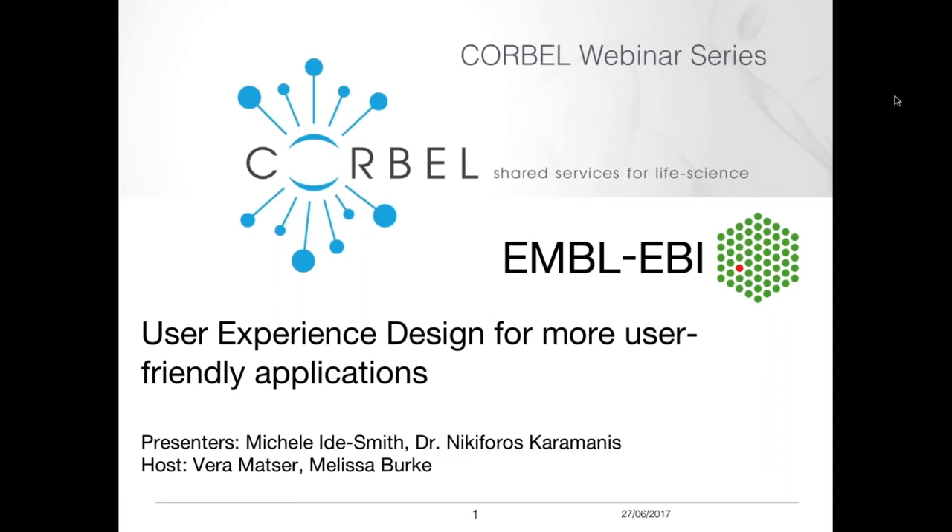Good afternoon and welcome to this Corbell and EMBL-EBI joint webinar. Today's webinar is on user experience design for more user-friendly applications, and today's speakers are Michelle Ida-Smith and Nicole Forrest-Caramelis. My name is Vera and I'm your host, together with my colleague Melissa who will be mapping the chat function today.